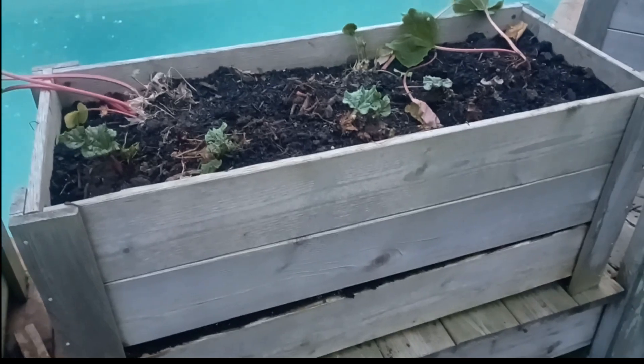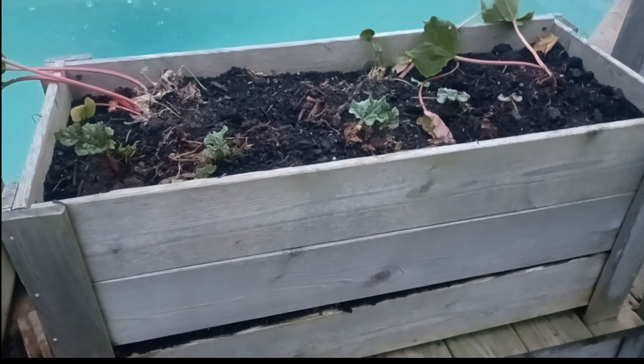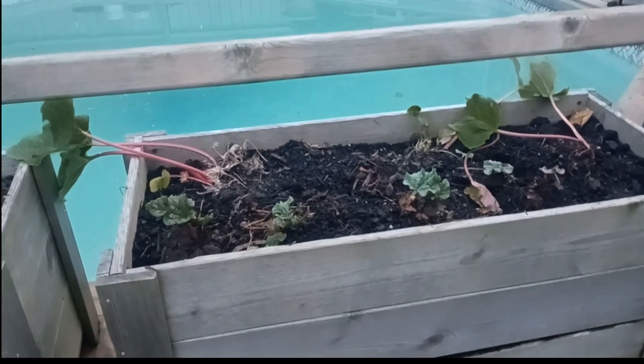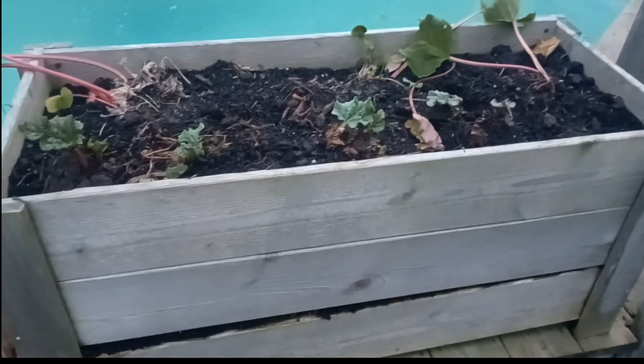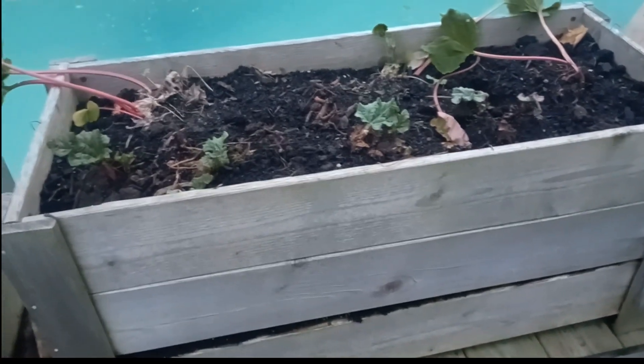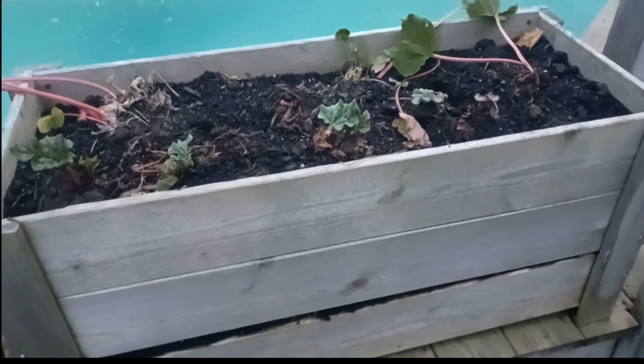In my mind we weren't getting enough, so I decided this year to pull it apart and move it over here. It's beside our pool area where we get lots of sun, and hopefully we'll end up with more rhubarb. I did create a video on that — I will link it down below as well as at the end of the video.